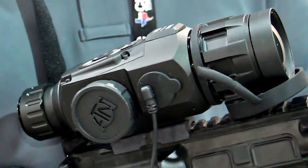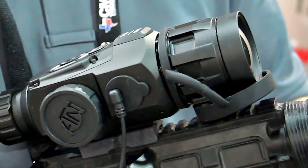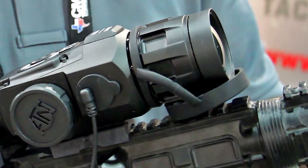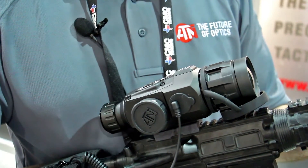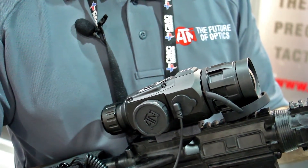Some of our new features include the range finder — with three simple button presses you can range out your target. Our new RAV feature, which is the Recoil Active Video: you take a shot and it records 10 seconds before and 20 seconds after, so no need to push any extra buttons.